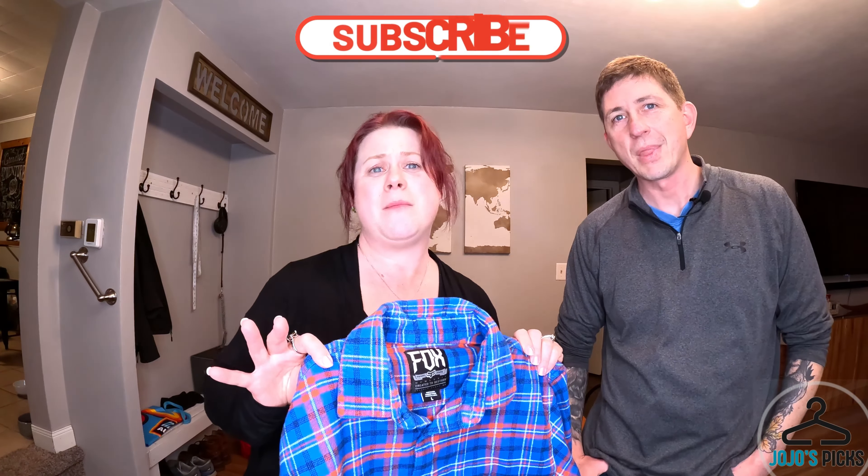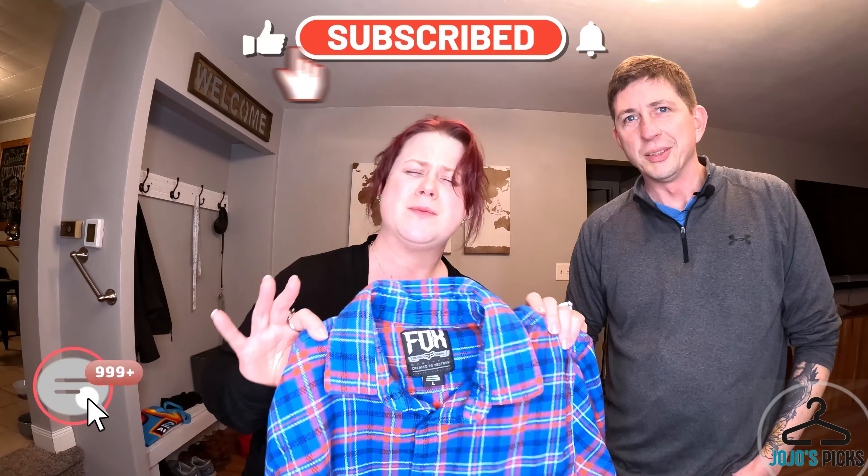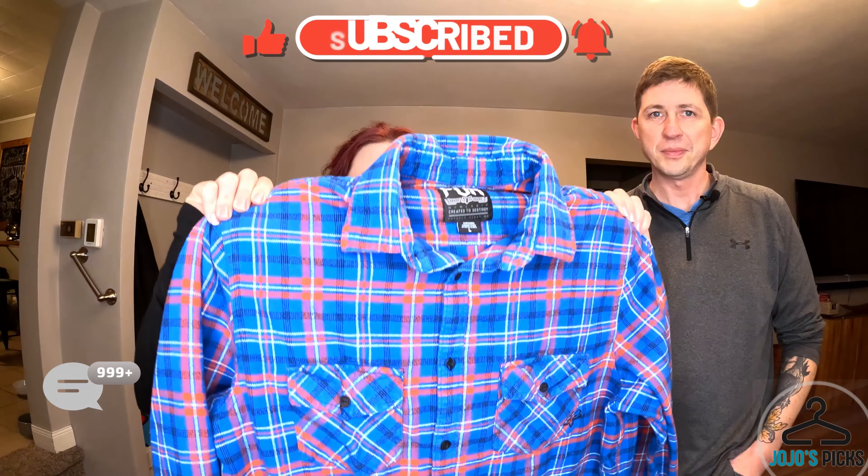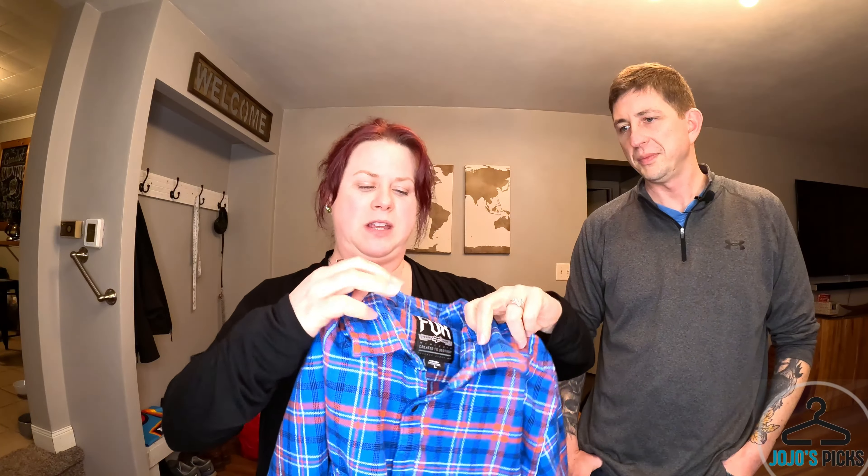Hey YouTube friends, welcome back to JoJo's Picks. If you're new here, we are two resellers, part-time on eBay and some sales on Poshmark. We like to show you what we're picking up, what we're selling, what's going good for us, what's going bad. As we travel around the country, working as a travel nurse, Jason works from home, and then in our part-time, we pick.